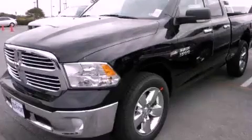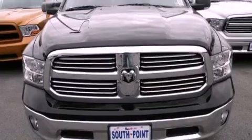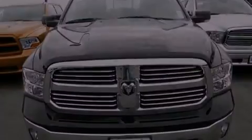This is a brand new 2013 Ram 1500. It has a 5.7-liter 8-cylinder engine and an automatic transmission.